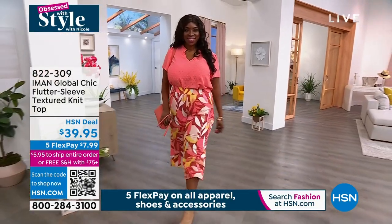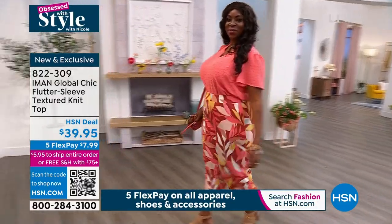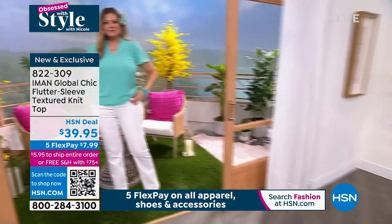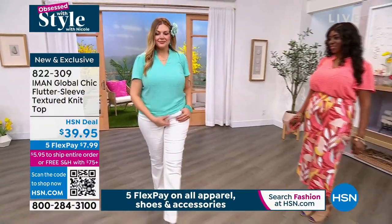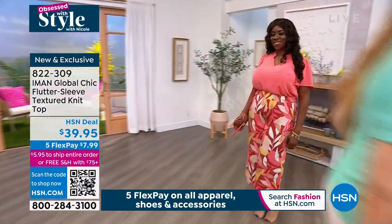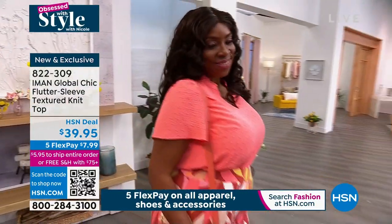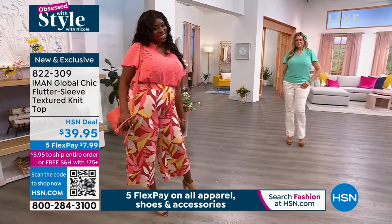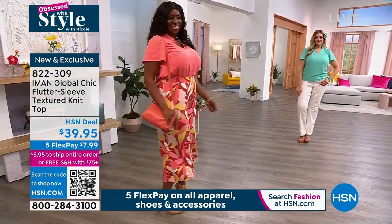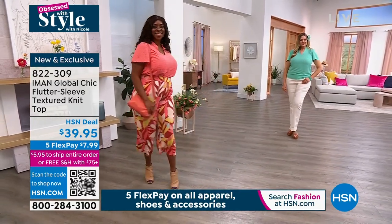Last few items coming from Iman. International supermodel has her designs here at HSN exclusively just for you and me so we can look and feel fabulous. We are going to dive into this flutter sleeve top and then we'll talk about the pants that Dana's wearing that actually pairs back perfectly with it. The top has all your solids but what's really great is these are perfect colors for spring.